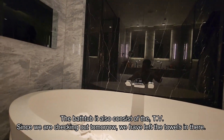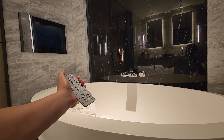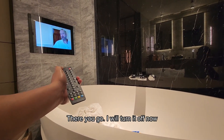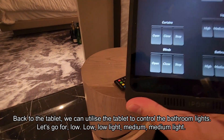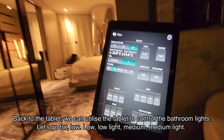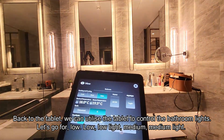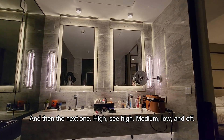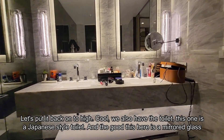The bathtub also has a TV. Since we're checking out tomorrow, we left the towels in there. Back to the tablet — we can utilize the tablet again for bathroom lights. Let's go for low... low light... then high, medium, low, and off. Back onto high.